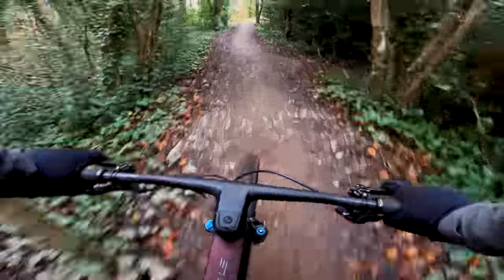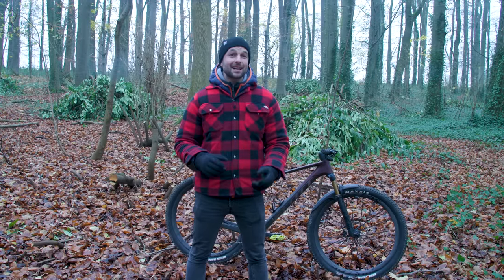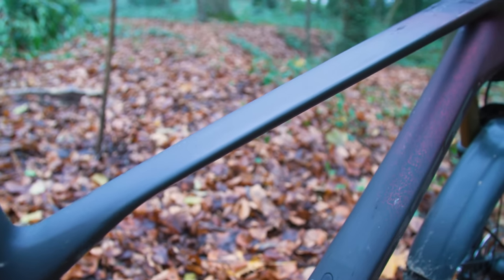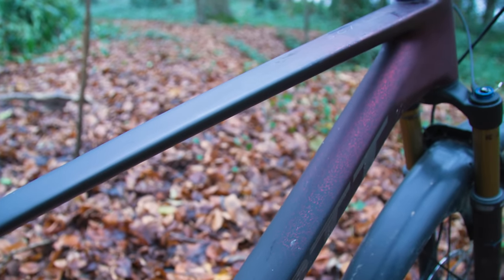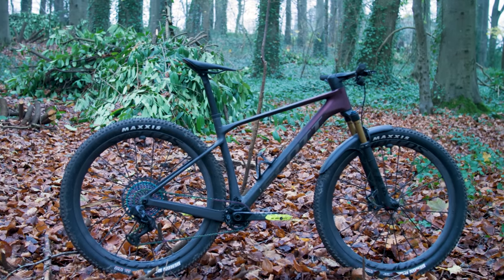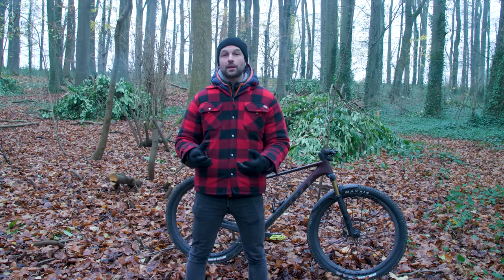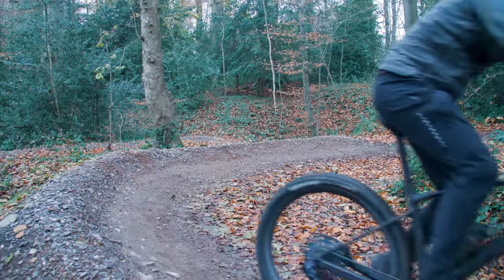While the previous generation Scale used HMX carbon, the new bike gets an even fancier sounding HMX SL material. This uses T1000G carbon fiber, which is claimed to be the world's highest tensile strength fiber and is laid using a carbon nanotube reinforced epoxy resin. The gist of this is the Scale's frame is made from much less material because the material used is stronger and stiffer. This saves weight without making compromises elsewhere.